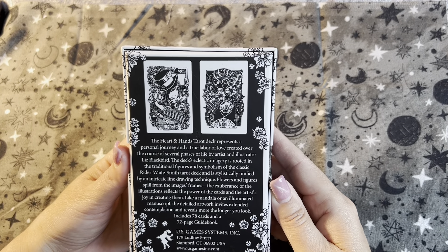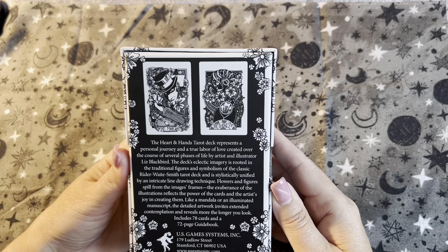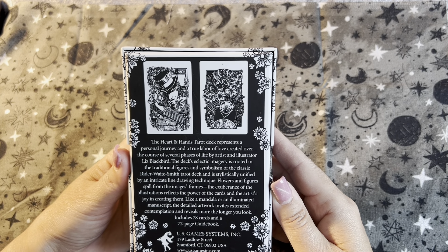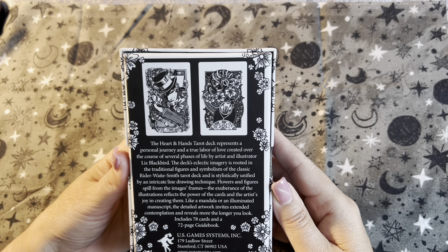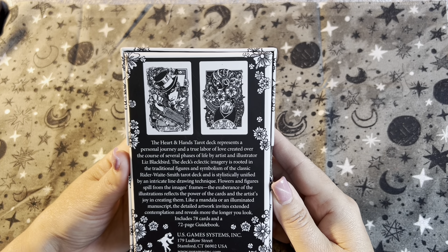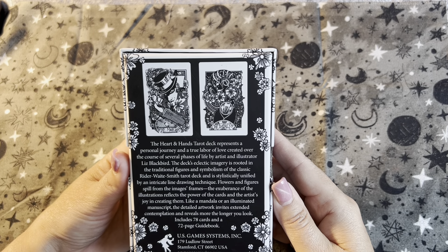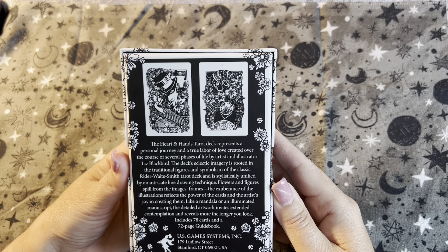The Hearts and Hands Tarot deck represents a personal journey and a true labor of love, created over the course of several phases of life by artist and illustrator Liz Blackbird. The deck's eclectic imagery is rooted in traditional figures and symbolism of the classic Rider-Waite Smith tarot deck, and is stylistically unified by an intricate line drawing technique. Flowers and figures spill from the image frames, and the exuberance of the illustrations reflects the power of the card and the artist's joy in creating them.